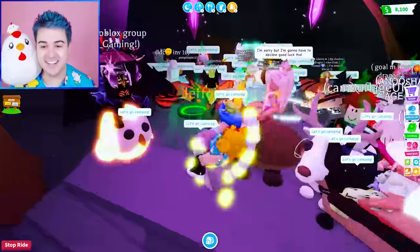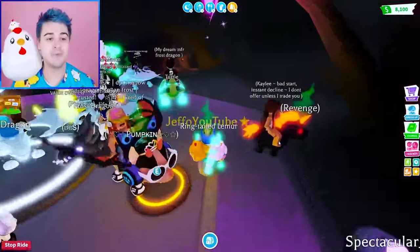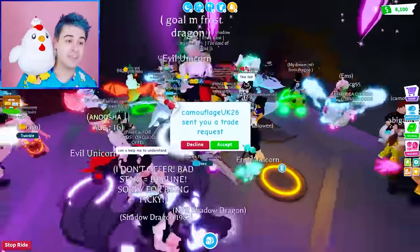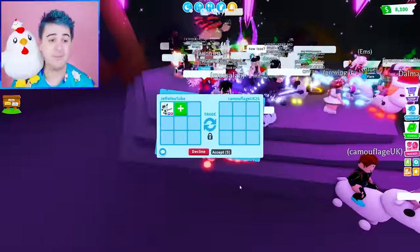This is how we figure out the value of these Mega Pets. Sometimes people will decline, sometimes people don't have an offer, and sometimes people accept. That's how you figure out what is actually the value of these pets.